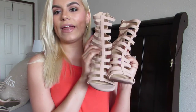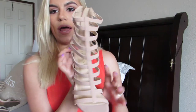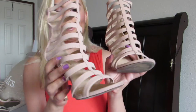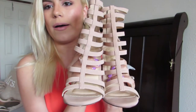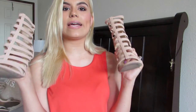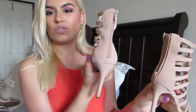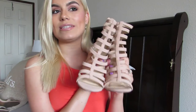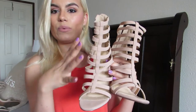Then I got these strappy sandal-style heels that are kind of a nude blush color. They're really comfortable — I cannot emphasize how comfortable Lola Chateek heels are. They also have a zipper in the back, so they zip up, which is really convenient to just slip on and go. I love these because you can always dress them up or down.